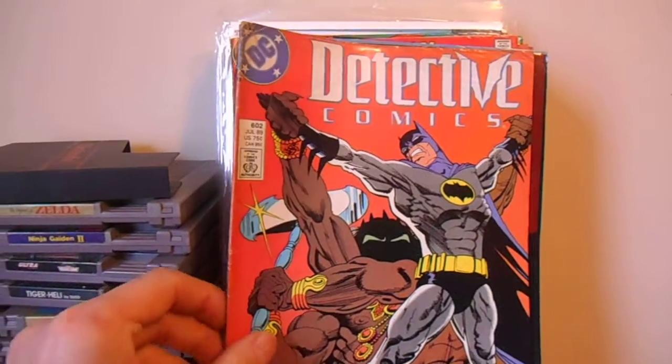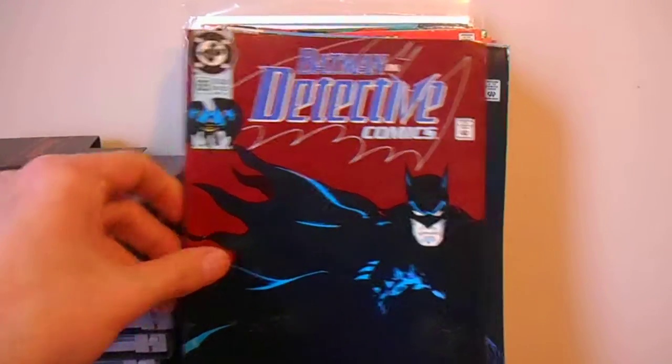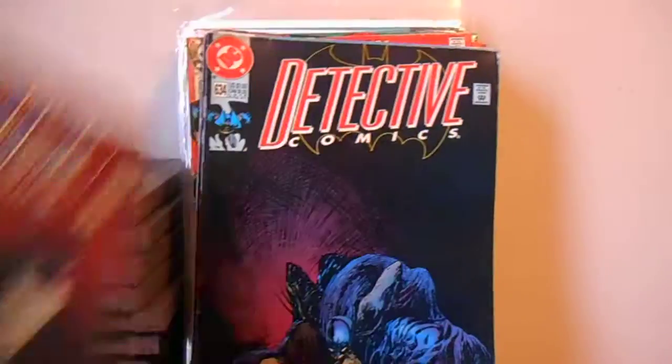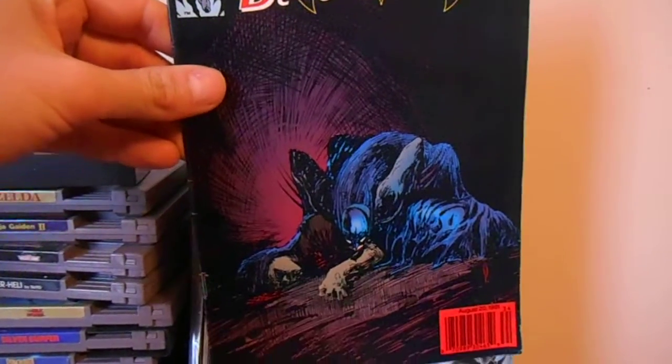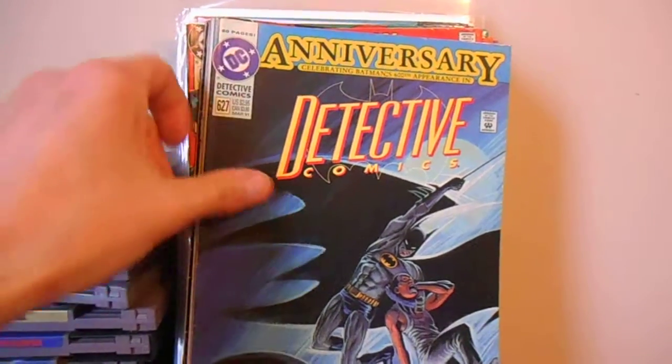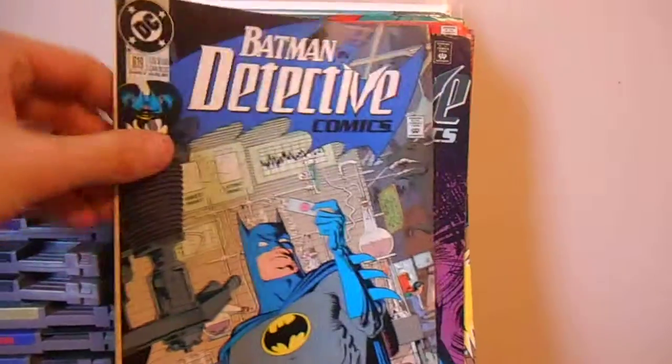I did grab a bunch of like 50-cent Batman books at a bookstore a while back. I've never shown them, so why not? Nothing special — it's kind of cool for my collection because I really don't have a whole lot of these. I know most of you guys might have these, but I got a good deal on them.